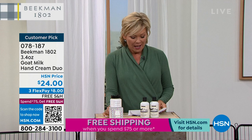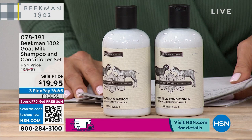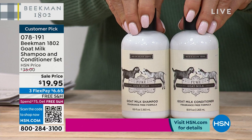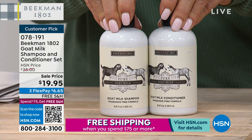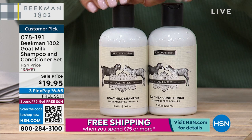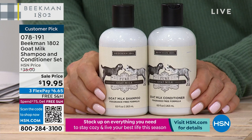The shampoo and conditioner is priced at $19.95 full size — amazing price. Free shipping, three flex. These are amazing products, good not only for your hair but for your scalp. Your scalp needs the same treatment your skin does. If you've got dry, flaking scalp, this is going to be something special to help treat that. Item number 78191.